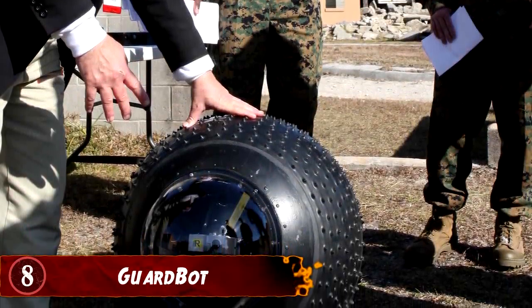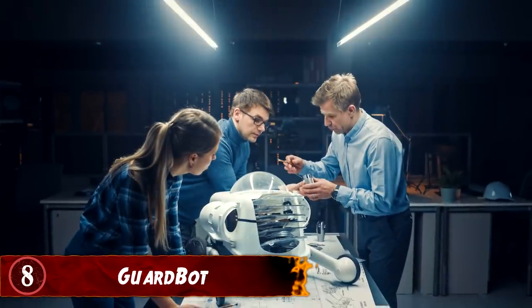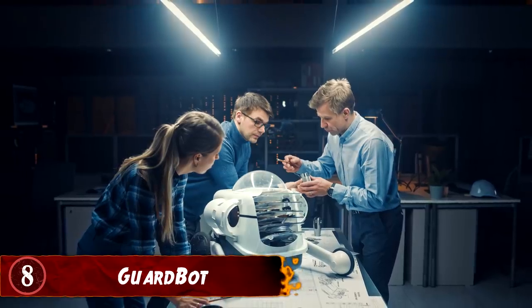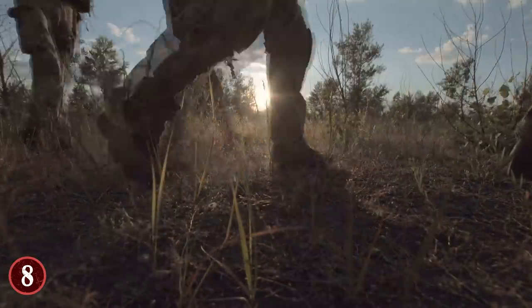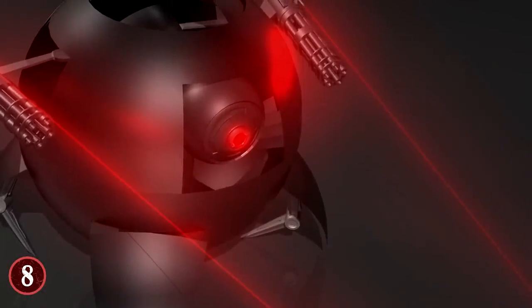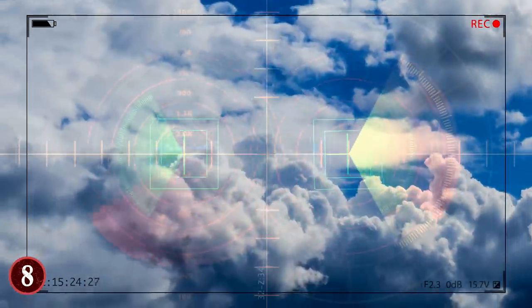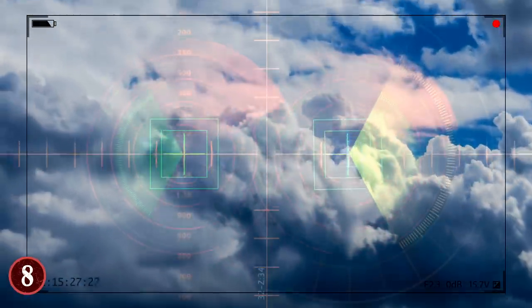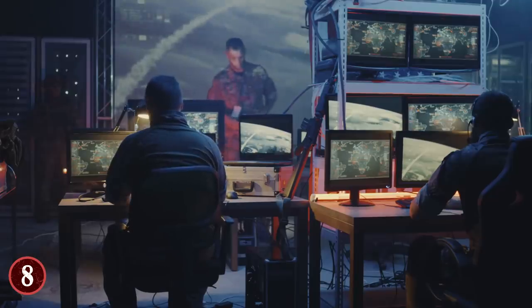Number 8: GuardBot. Take a look at the GuardBot — it doesn't seem like much, even looking like a toy at first glance, but it's actually an advanced patrol robot. The GuardBot was made to patrol boundaries in various territories and to scan for hidden explosives as well as dangerous chemicals. The cameras on either side of the spherical object give it a perfect 360 degrees of vision, allowing it to look everywhere all the time and not be caught off guard.